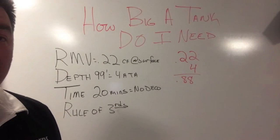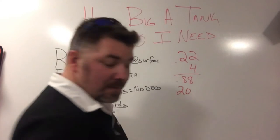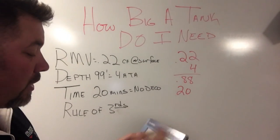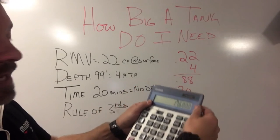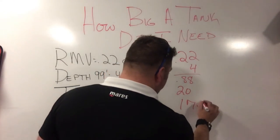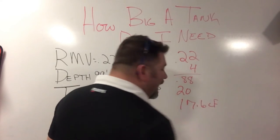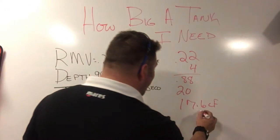Continuing on, I simply take the time I want to spend underwater, which would be 20 minutes, and multiply that together. So I take 0.88 times 20, and that gives me an answer of 17.6 cubic feet.